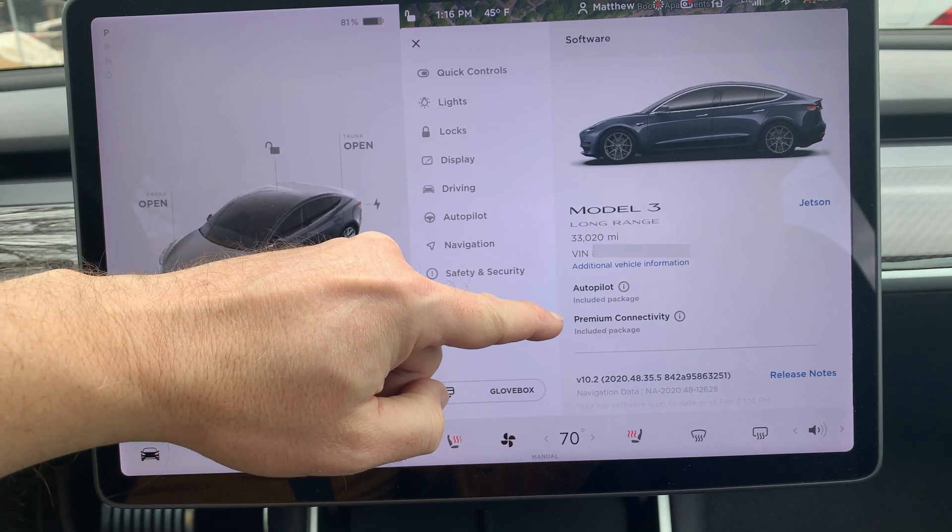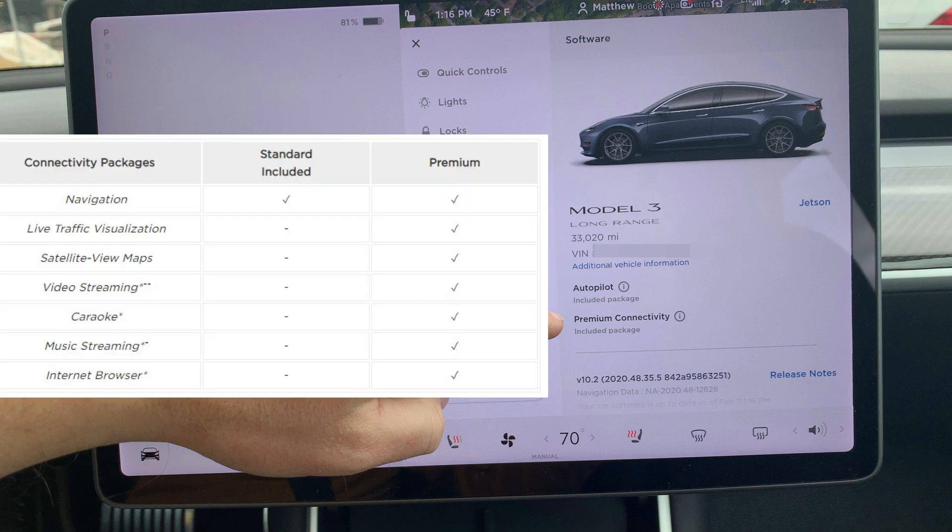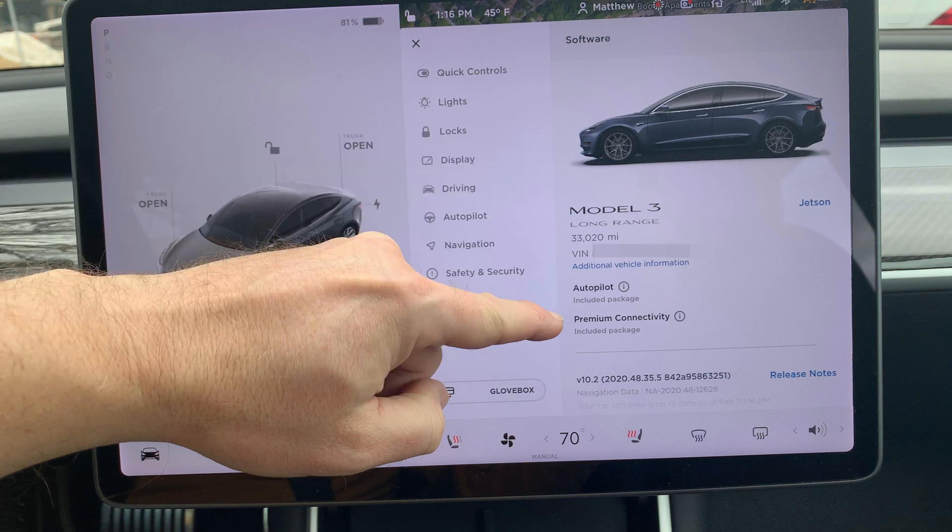The next item is only for 2018 and older Teslas that have Premium Connectivity included, which is a data package for Live Traffic Visualization, Satellite View Maps, Music and Video Streaming, Karaoke, and Internet Browser. Otherwise, the connectivity package is $9.99 a month.